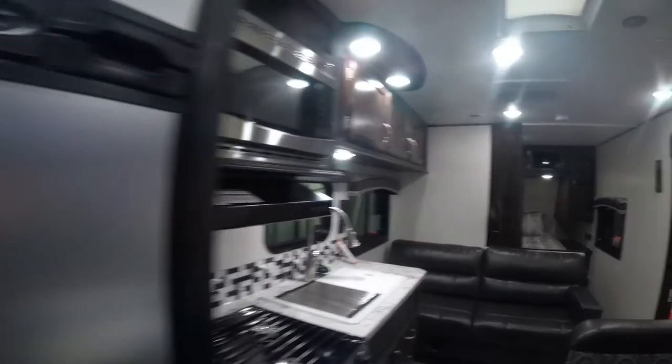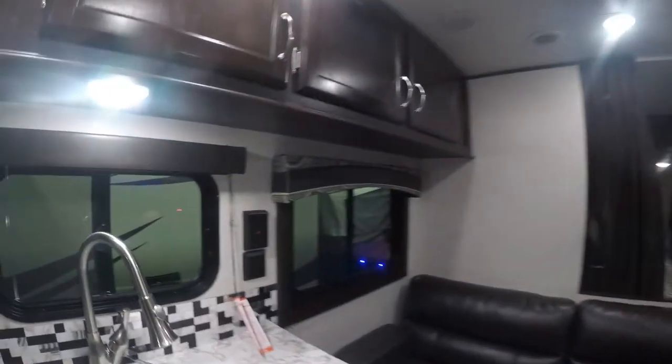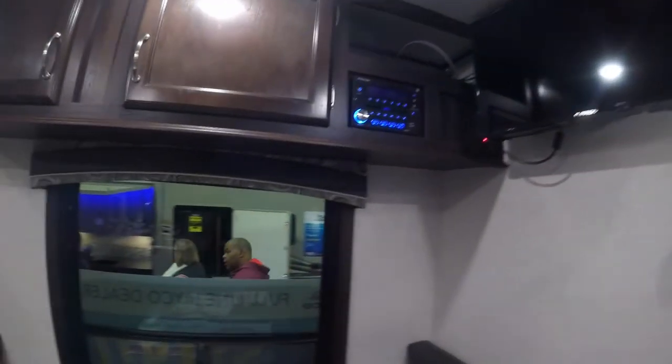This is the Jayco 26BH, which is very similar to the SLX 264BH but with a nicer trim line inside. This one here today at the show is $19,937. It's that same 26-foot bunkhouse functionality with a little bit nicer appliances, a little bit nicer look in the bedroom, and a fancier interior overall. It comes with a couple of exterior options that differ from the 264BH, but overall not a bad little trailer for the price.